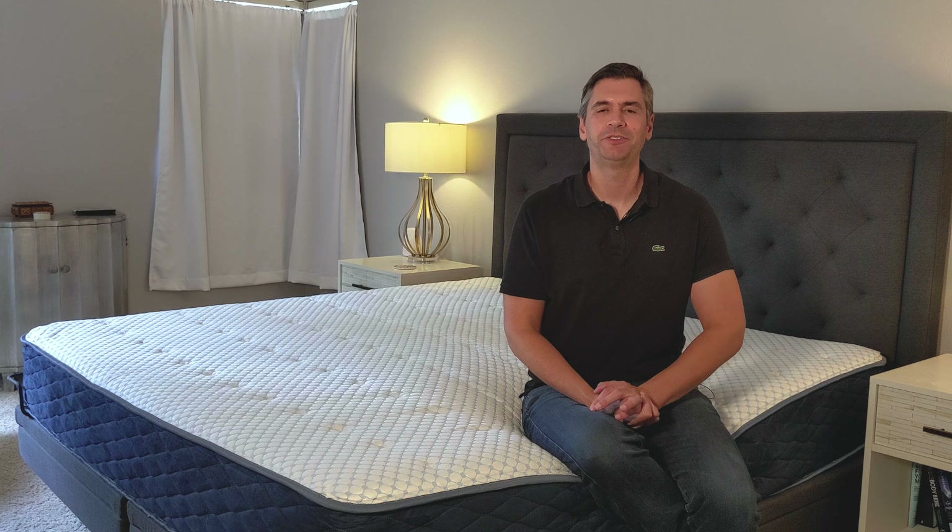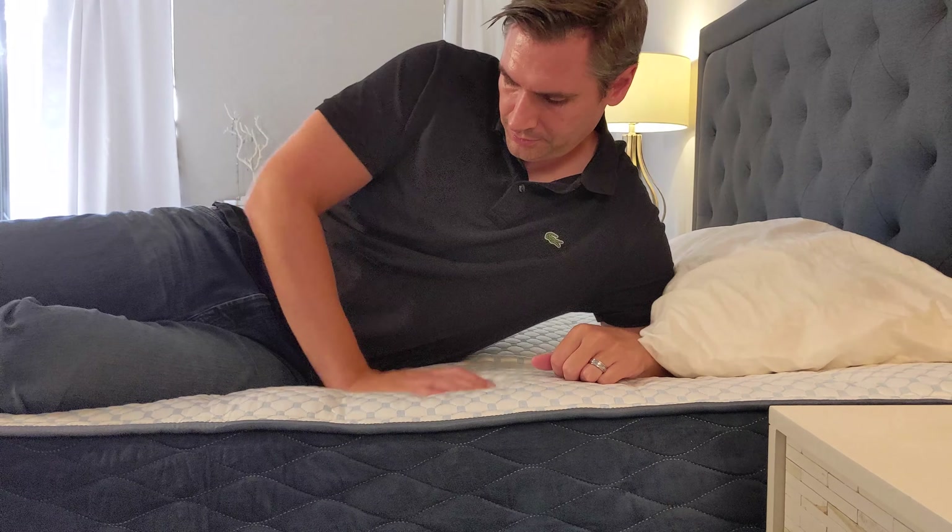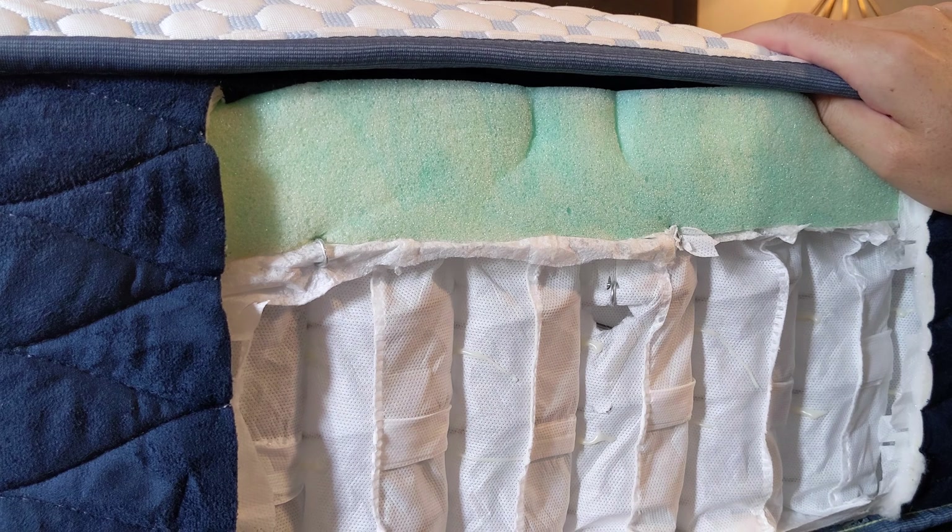Hey everyone, today we're going to take a look at the Arctic Dreams mattress with coils from Dreamfoam Bedding. It's designed to help you sleep cool all night long, so let's see if it does just that.